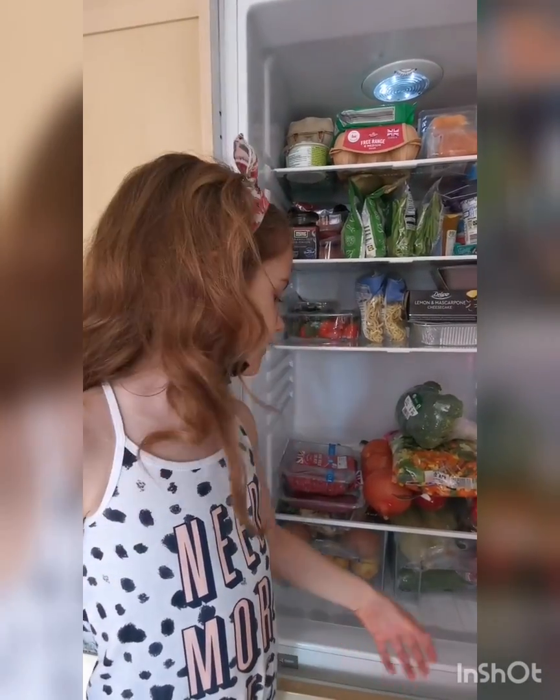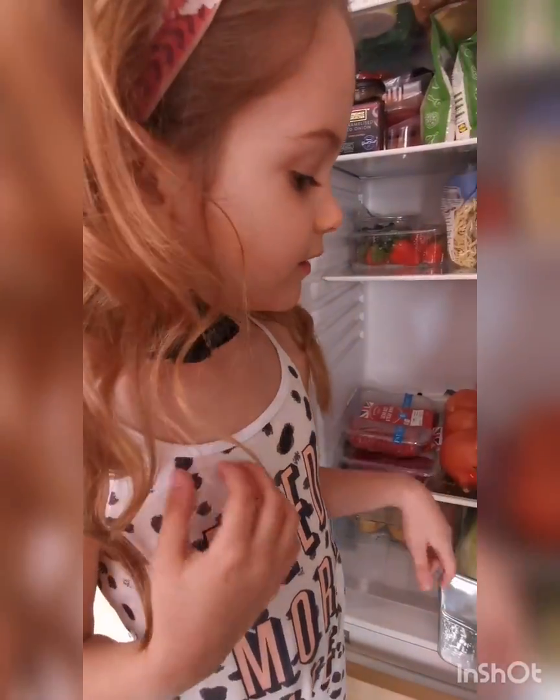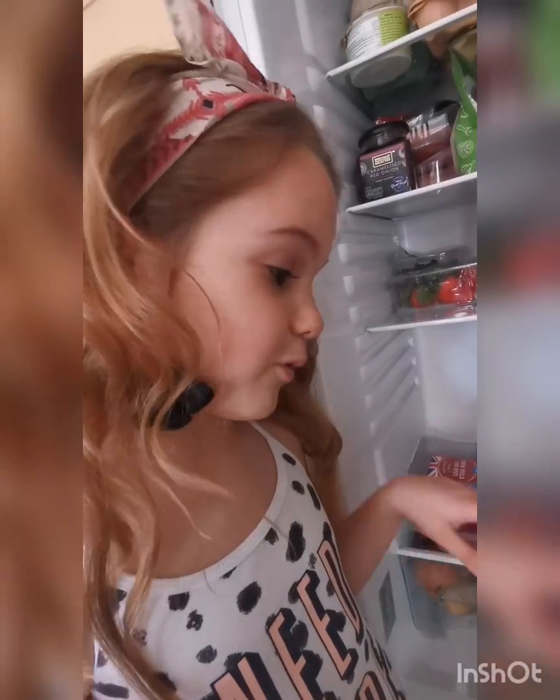Next drawer is the salad drawer. There's tomatoes, cucumber — anything water based.